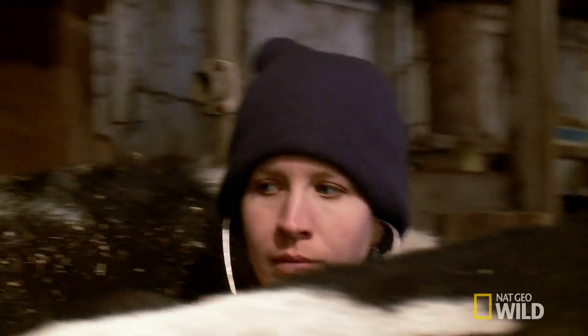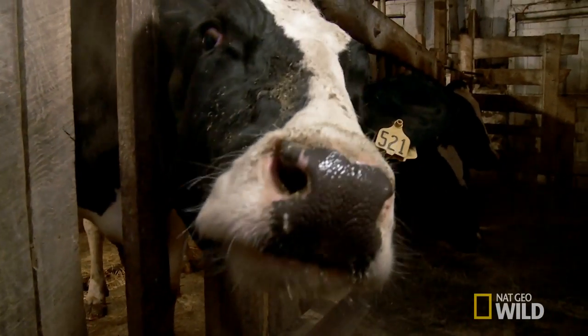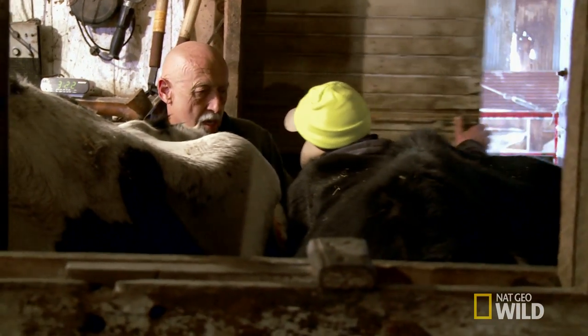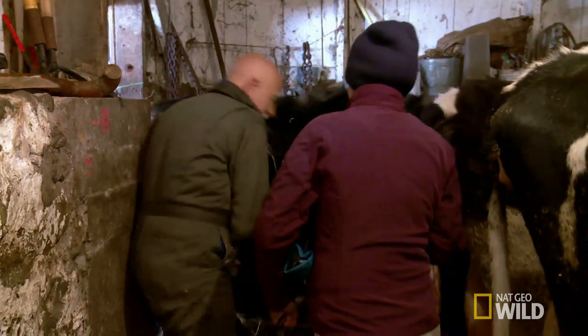But Dr. Emily detects something else. Sounds like a basketball — a sure sign this girl's got an LDA. An LDA is a left displaced abomasum, basically where the stomach of the cow gets displaced and can fill up with air and basically can't get back to where it's supposed to be.